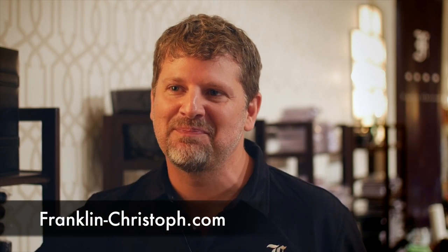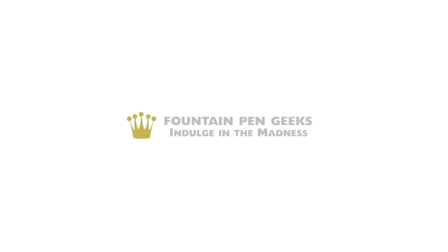Franklin-Kristoff.com — and Kristoff is like Christopher without the 'er.' Christopher is my middle name, that's how we did it with an amalgamation of the name. The old company name was the Franklin Company, and there was already a Franklin pen — I didn't want any confusion there. I wanted to add a little bit of something to it, so we came up with Franklin Kristoff. Indulge in the madness.